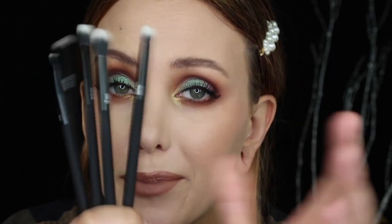Brows are done, mascara's on, I'm done. I want to rate everything that I got in my BoxyCharm, each and every item, on a scale from 1 to 10. The first thing I want to rate is probably my favorite item in the box, which is actually the brush set from Moda.